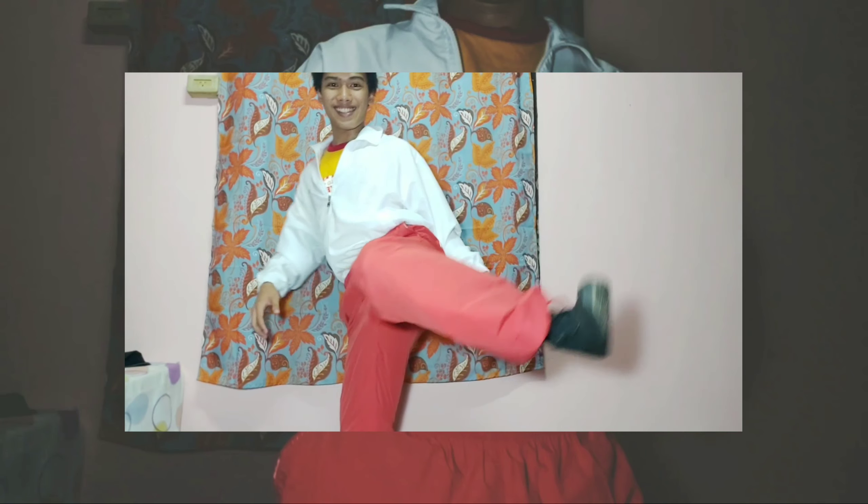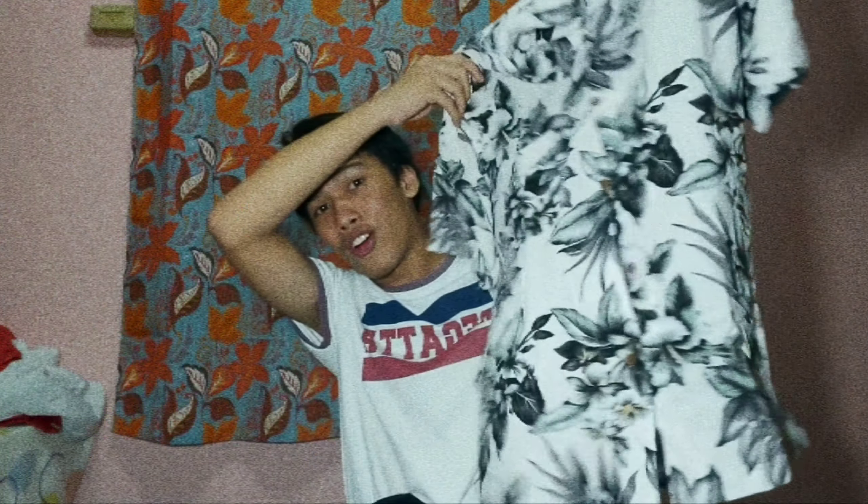The first outfit is this top from Artwork and these pants from Reebok. And this windbreaker jacket from Tila. I'll be pairing it with these sneakers — these high-cut Converse. And this is how it looks.